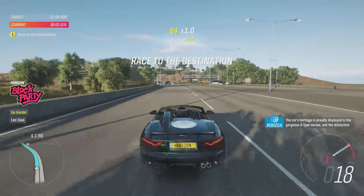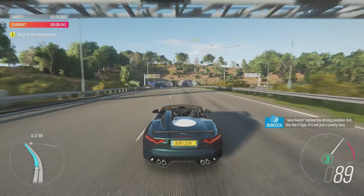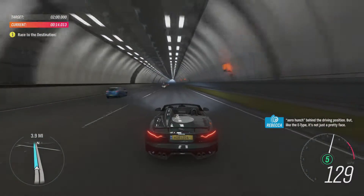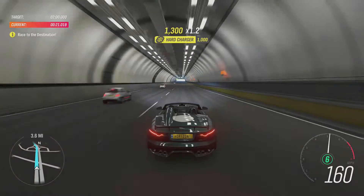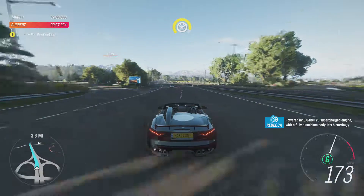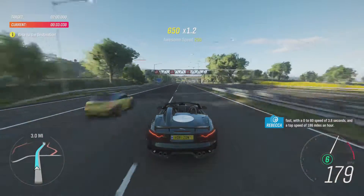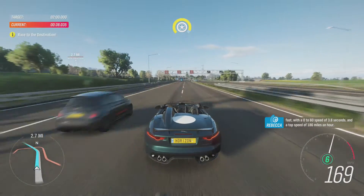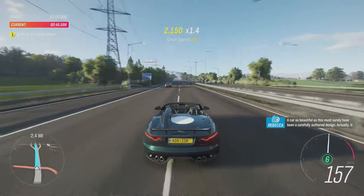The car's heritage is proudly displayed in the gorgeous D-Type curves and a distinctive aero hunch behind the driving position. But like the E-Type, it's not just a pretty face. Powered by a 5-litre V8 supercharged engine with a fully aluminium body, it's blisteringly fast — with a 0-60 speed of 3.8 seconds and a top speed of 186 miles an hour.